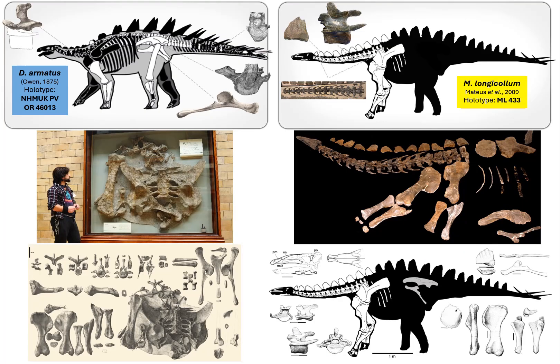So is Miragaia a valid and distinct stegosaur species, or a junior synonym to Dacentrurus armatus? This was at times a matter of question, since these are clearly related, sharing features that were ascribed as synapomorphies of Dacentrurinae.